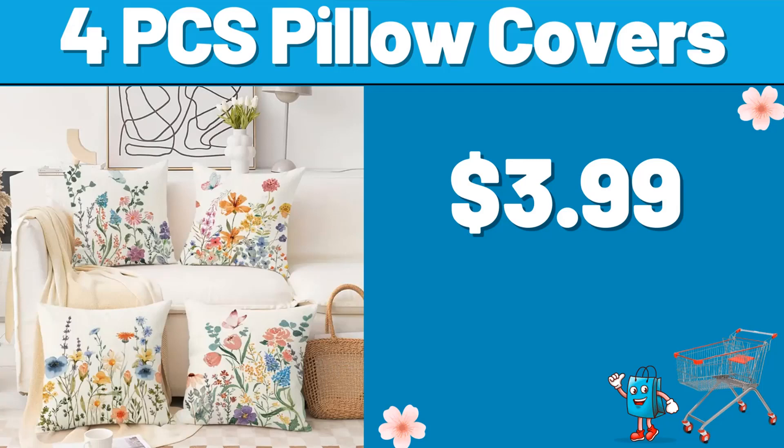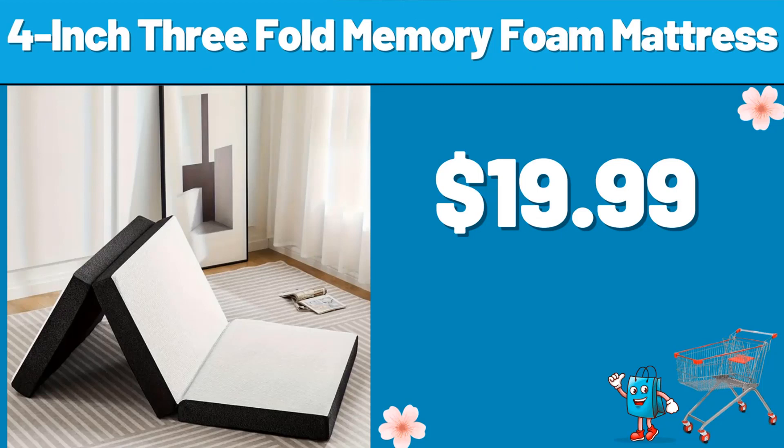4 PCS Pillow Covers, $3.99. 4-inch 3-fold Memory Foam Mattress, $19.99. Please don't forget to like the video, really appreciate for everything.